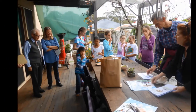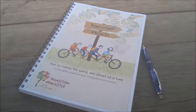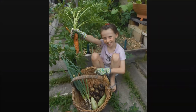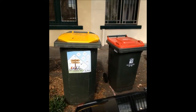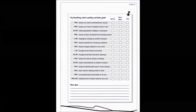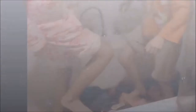Transition Streets as a program involves a practical workbook which provides a basis for discussion about energy, water, food, transport, and consumption and waste. Each chapter includes background information, ideas for action, ways to involve children, fun thought-provoking challenges, and suggested other resources.